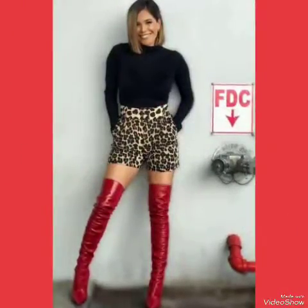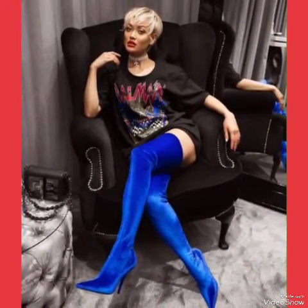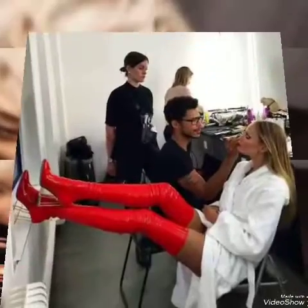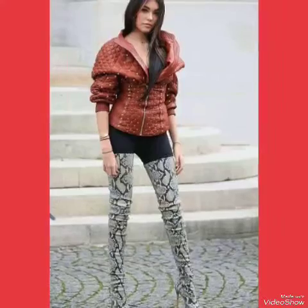Dear friends, if you want to buy these designs online, I will tell you the best three websites from where you can buy them: Amazon.com, Eva.com, and AliExpress.com.